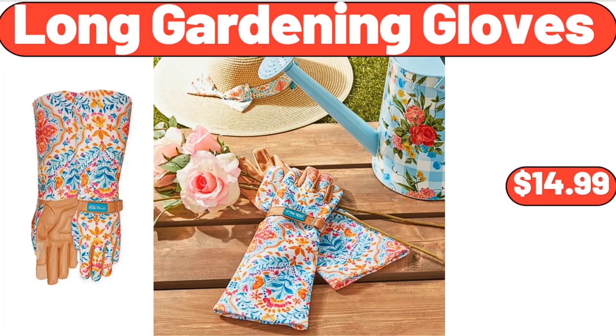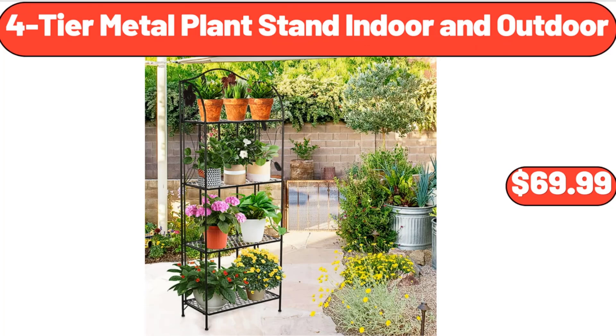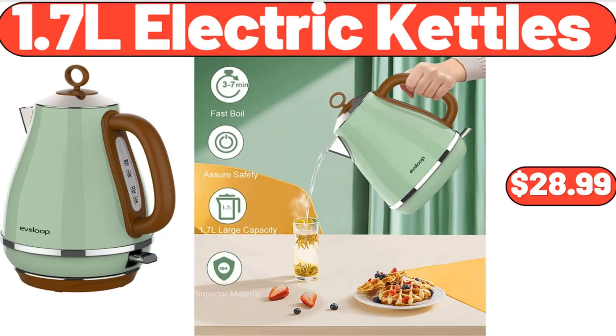Long Gardening Gloves, $14.99. Electric Food Chopper, $31.99. 4-Tier Metal Plant Stand, Indoor and Outdoor, $69.99.